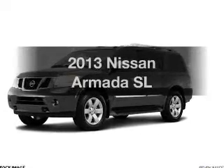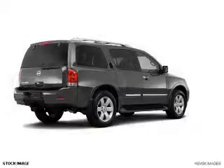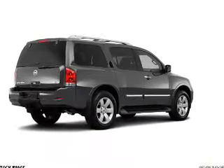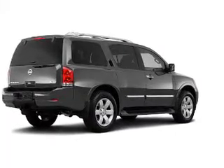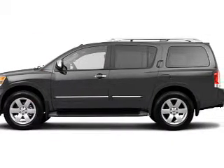Introducing the 2013 Nissan Armada — everything you need under one roof with this great vehicle. The powertrain includes four-wheel drive with a powerful eight-cylinder engine driven by a five-speed automatic transmission.